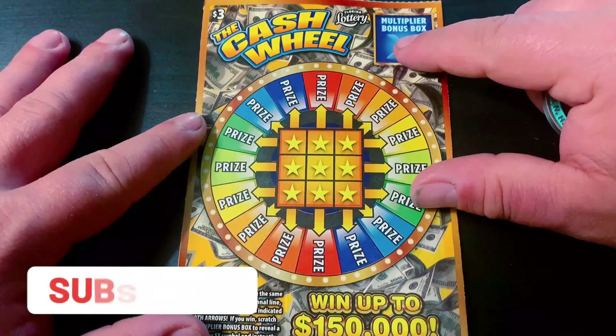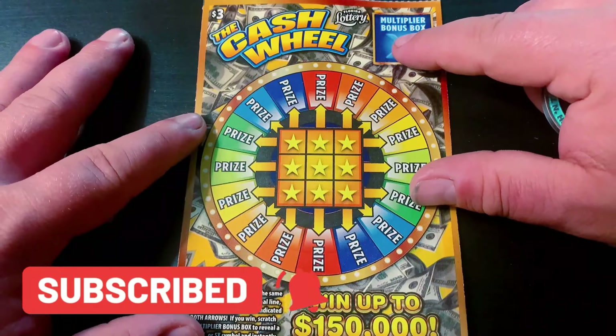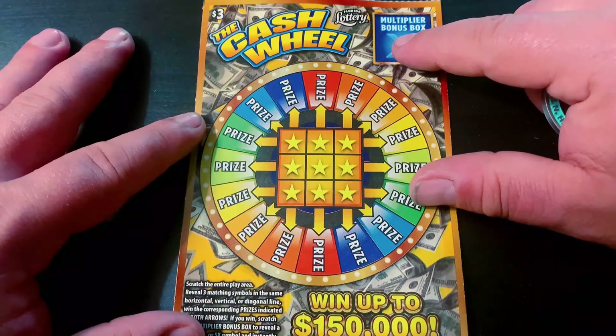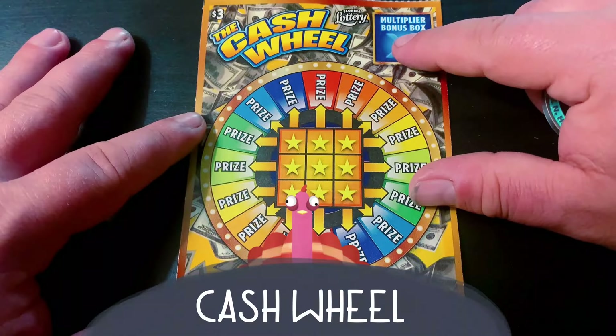If you're new to my channel, hit that subscribe button. I upload videos every Wednesday, Thursday, and Sunday Funday. And I go live every Monday night at 7 p.m. Eastern Time. And here I've got 10 of the $3 Cash Wheel.